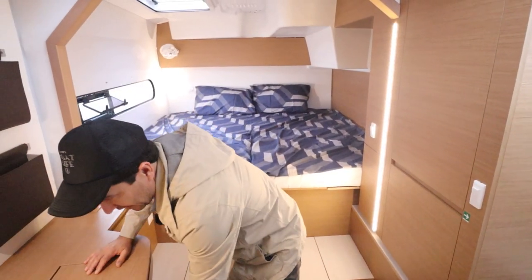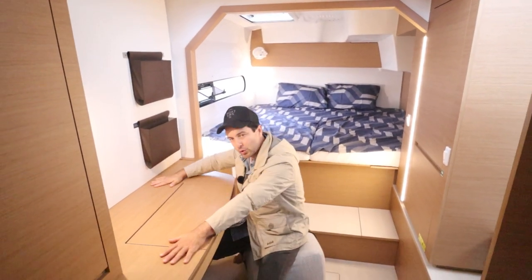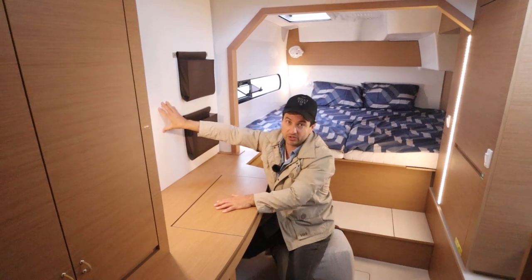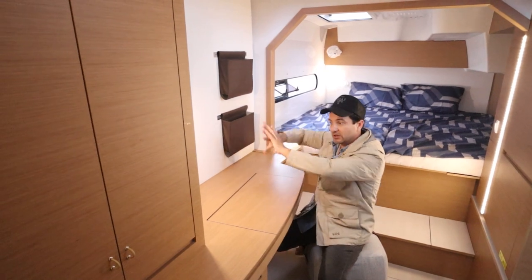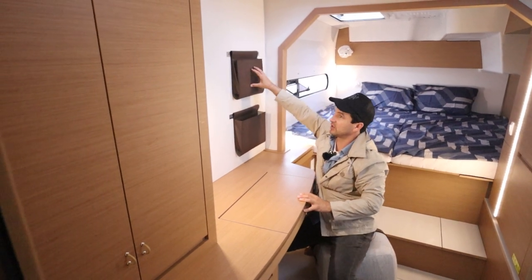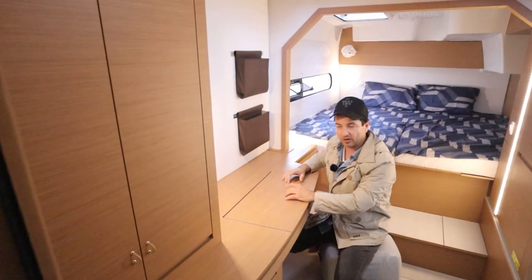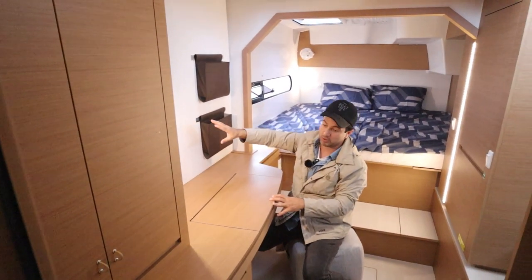Then we get to the office area, and it is a proper office. There's a nice little seat, a good amount of workspace — you could put a laptop up here or even permanently mount a monitor, with a small keypad to keep it all neat. This could also work well for makeup. You've got storage here and here, a downlight, USB charging, more USB, and a fan. If you want to come down here and do some work, check emails, or edit videos, this would be a great spot.